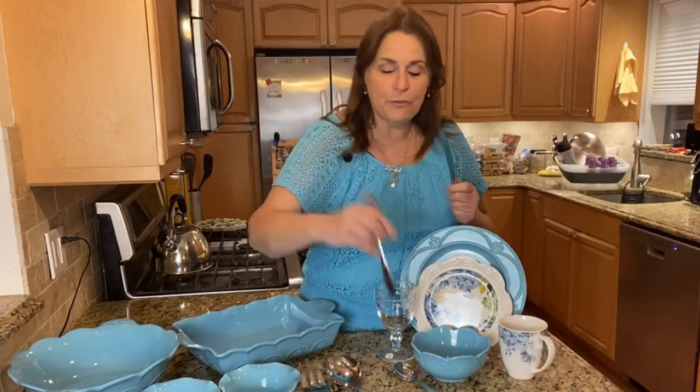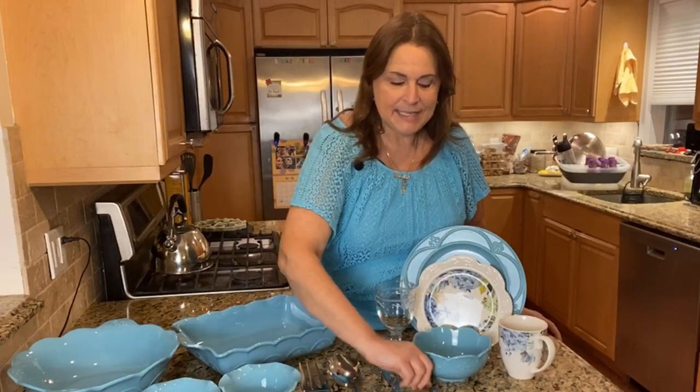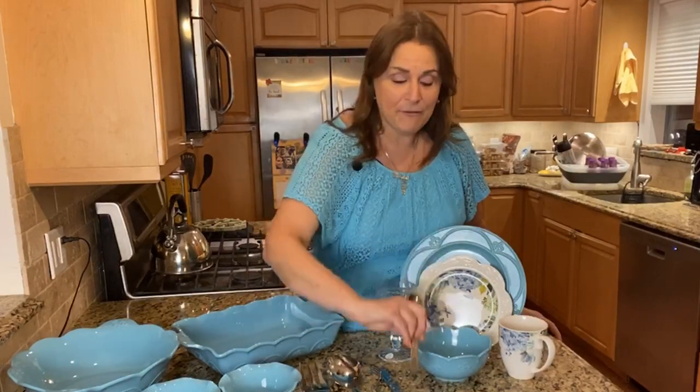What else do we need when we eat? Utensils! You're going to get our Amalia silverware. You have to see these and feel them to truly appreciate them — the weight is incredible. You will never bend a spoon putting it in ice cream again. You're going to get eight place settings: eight dinner forks, eight dinner knives, and eight dinner spoons.